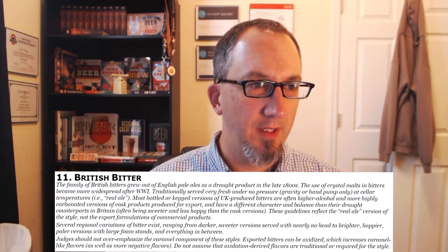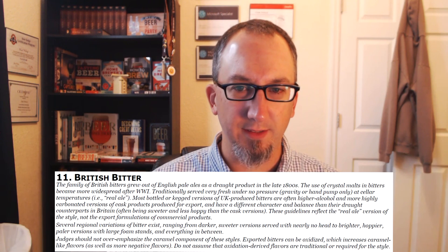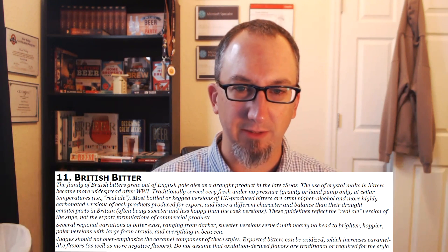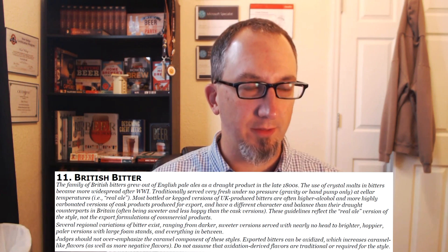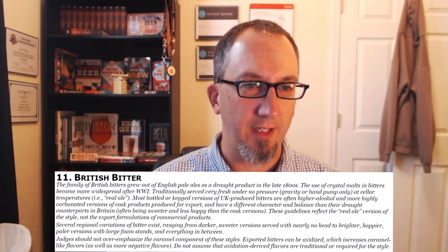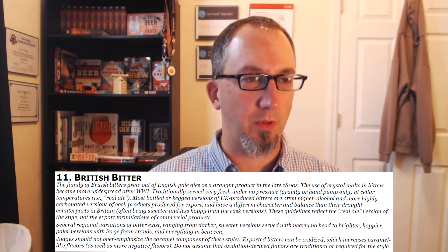They mention that exported bitters can be oxidized, which increases caramel-like flavors. Do not assume that oxidized-derived flavors are traditional or required for the style. The fresh cask versions served in England are much lighter ABV, while the bottled ones for export tend to be stronger.